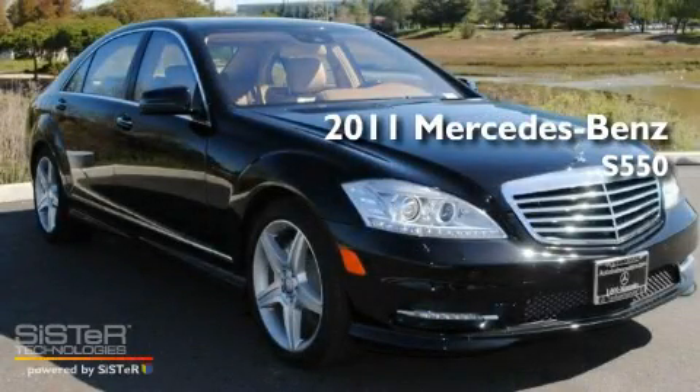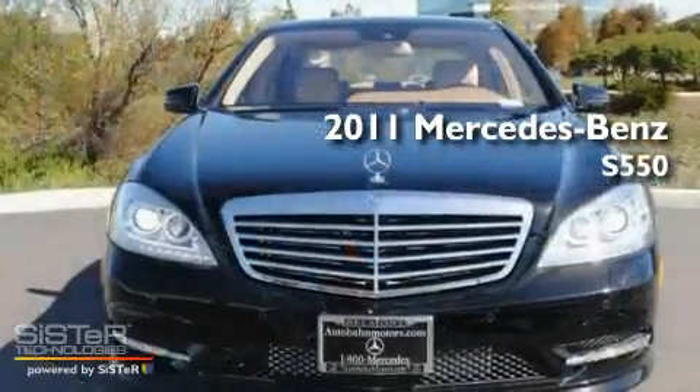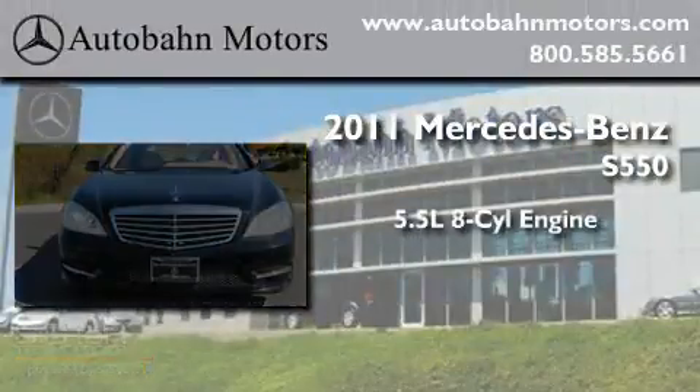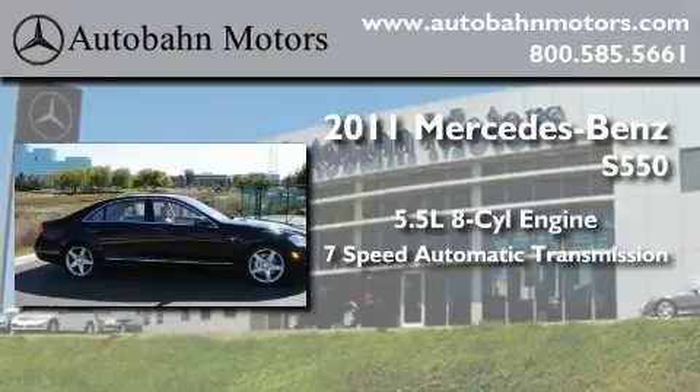This is a brand new 2011 Mercedes-Benz S550. It features a 5.5-liter 8-cylinder engine and a 7-speed automatic transmission.